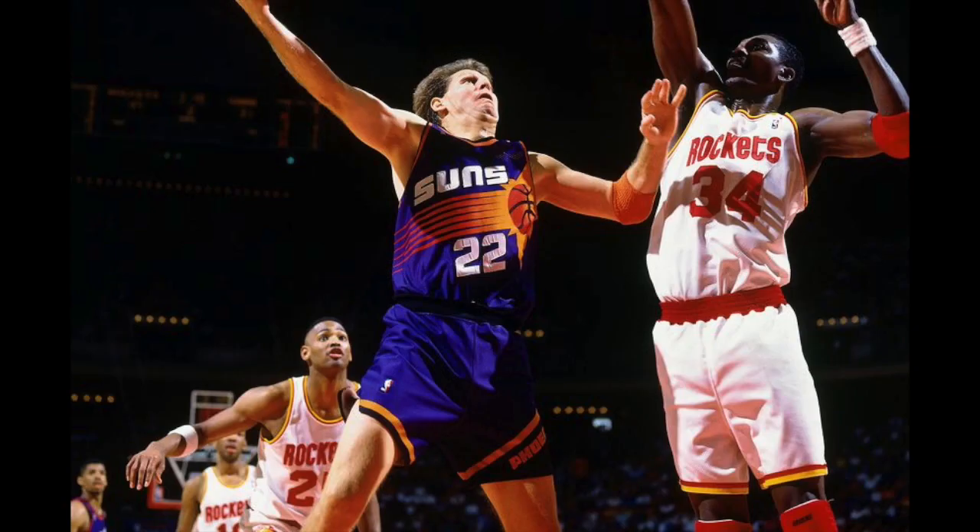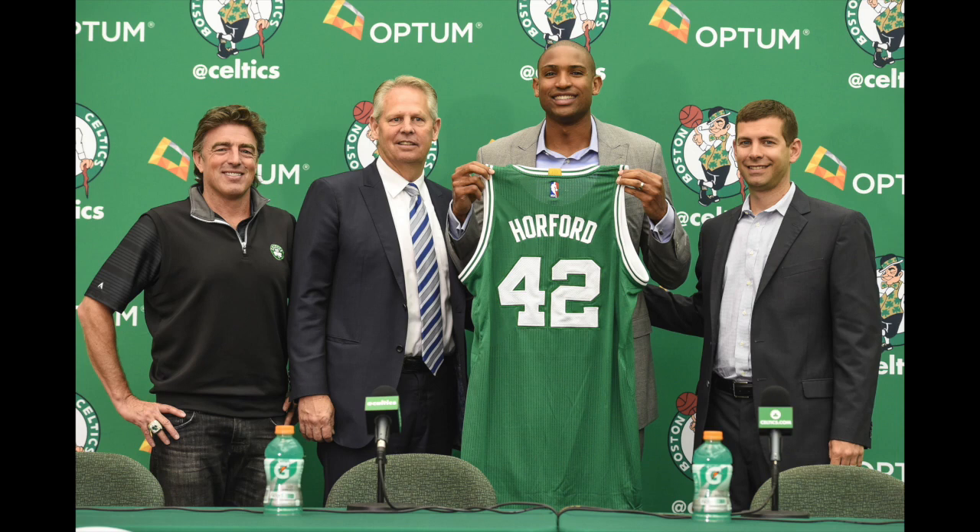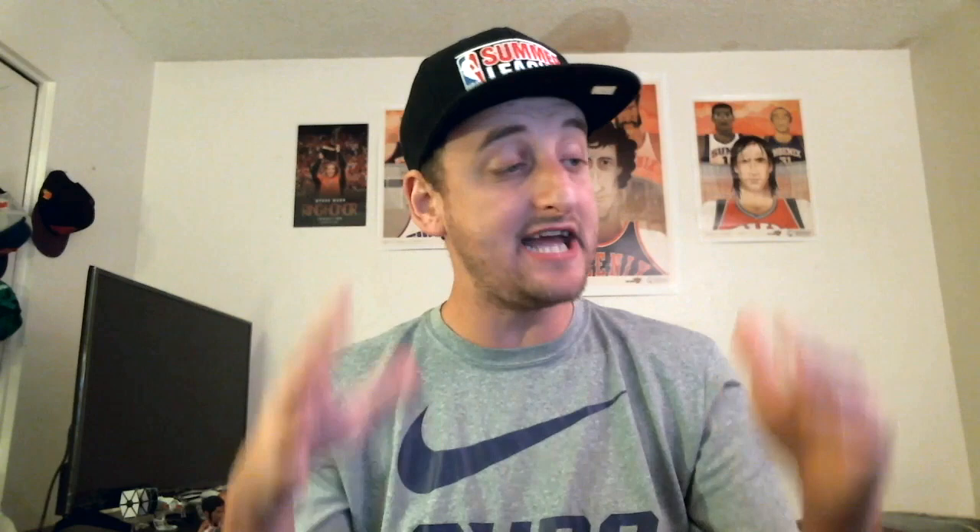Near the end of his career, Danny Ainge was on the Phoenix Suns for three seasons and was on the 1993 NBA Finals team. He was in the movie Space Jam, so that's awesome. He averaged 22 minutes per game for the Phoenix Suns and now is one of the best minds in basketball — two rings as a player, one as an executive in 2008, two back-to-back 50-win seasons, and was one win away from the NBA Finals last season. Danny Ainge is one of the brightest minds in the NBA and he's a former Phoenix Sun who wore the uniform number 22.